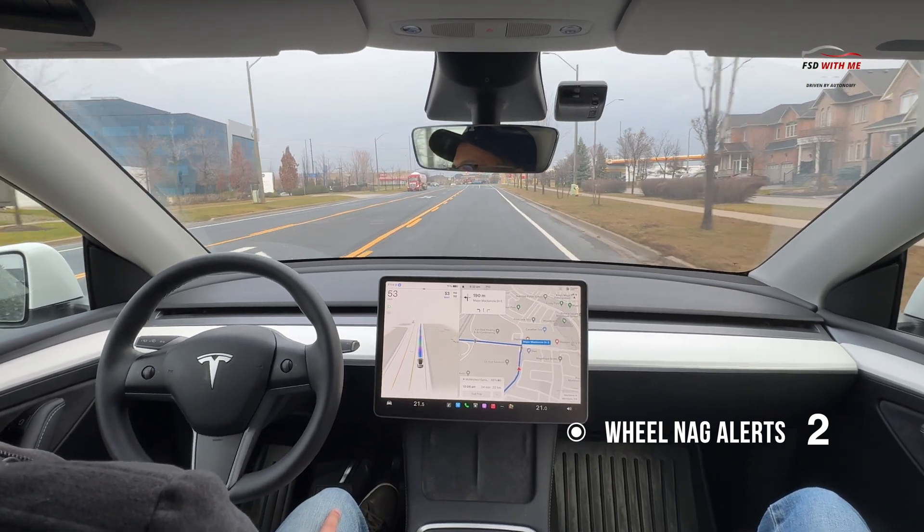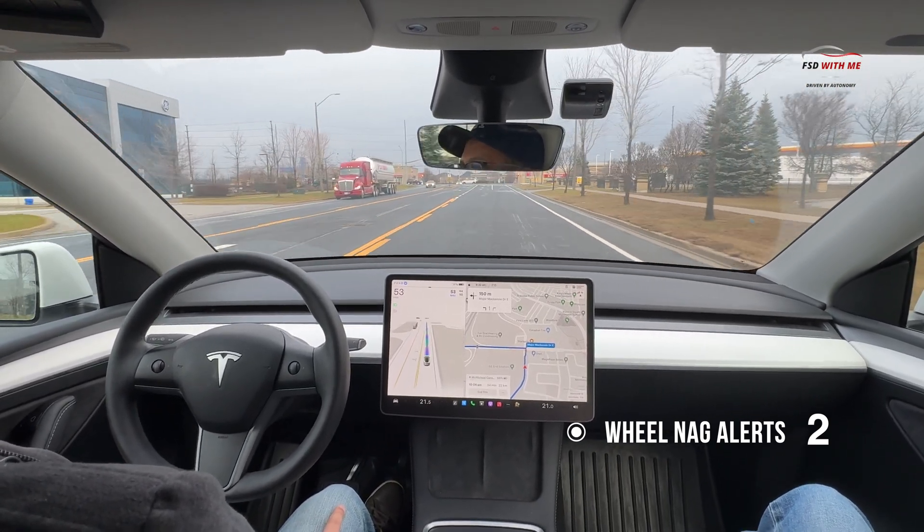Okay, what we're going to do is get up to this left turn here and then we're going to speed up the camera.